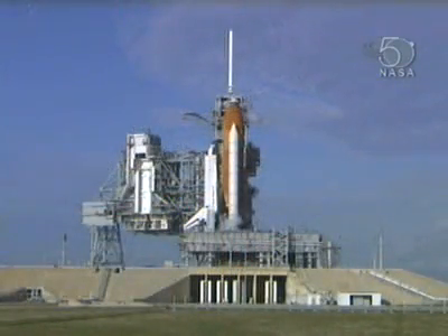At T-3 hours and holding, 2 hours, 9 minutes, 40 seconds remaining in this built-in hold, this is Shuttle Launch Control.